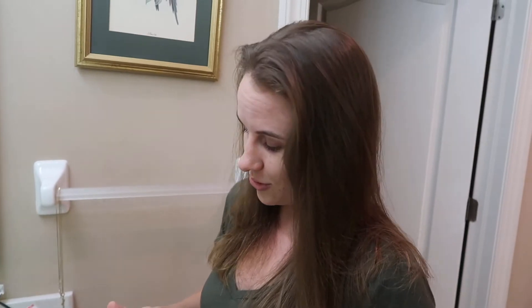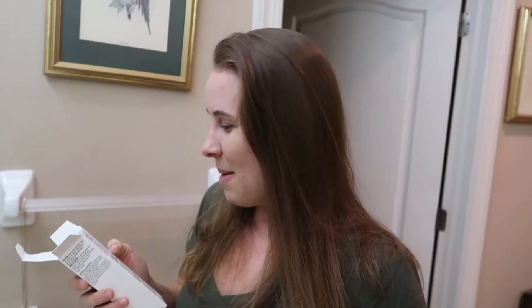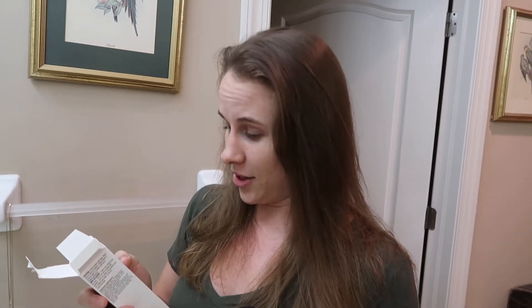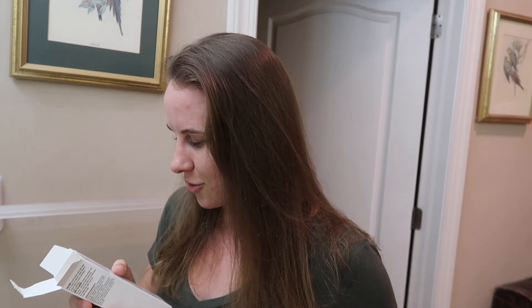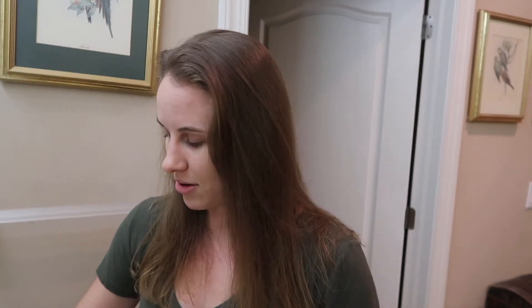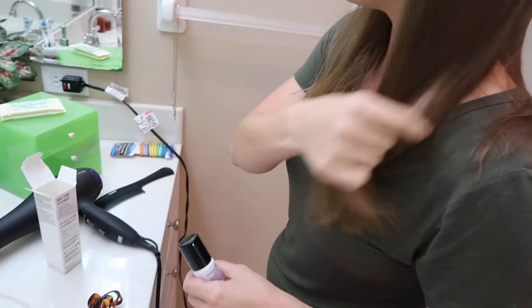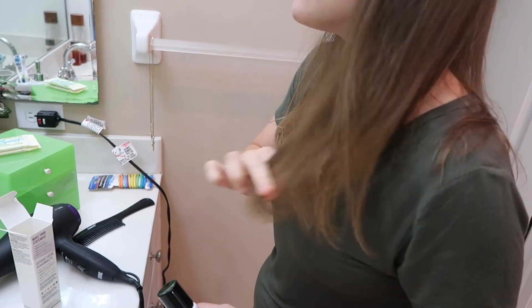You're supposed to shake the tube before use, then squeeze the tube until the color appears on the sponge applicator. You have to put it on dry hair. I want to only put it on my ends because I want to make sure it doesn't go too crazy.